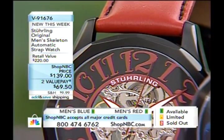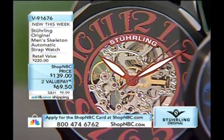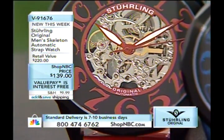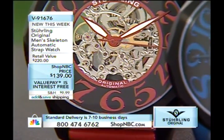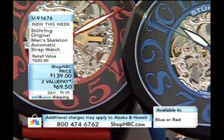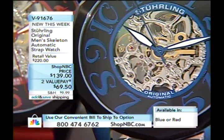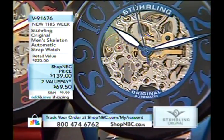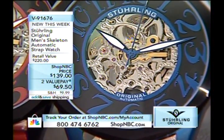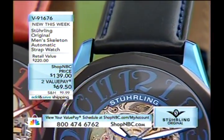The skeletonized automatic on a leather strap comes in blue or red. Your price is $139, first payment $70 to get this one home. This is a great introduction to Sterling Original on many levels — you're getting a 20-jewel mechanical automatic that Sterling is famous for. There's a beautiful decoration on this dial, with an outer track where Arabic numerals are placed.